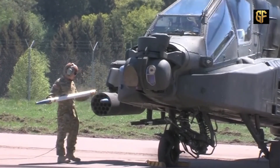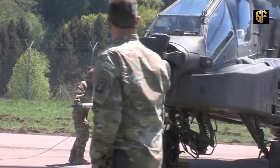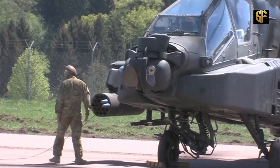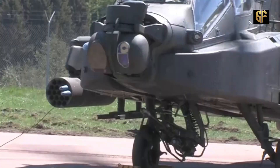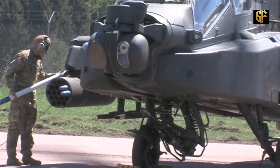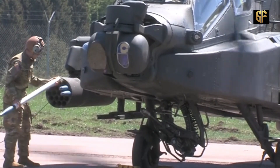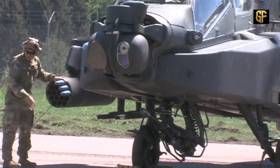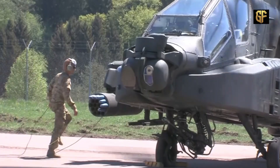The weapons it can carry are the M-230 Cannon, Hydra-70 Rocket, AGM-114 Hellfire Missile, AIM-92 Stinger, and AIM-9 Sidewinder. In addition, the AH-64 Apache helicopter uses the latest avionics technology, such as Longbow Radar and MTATs.